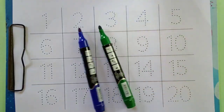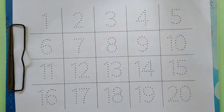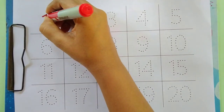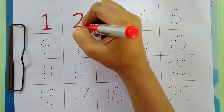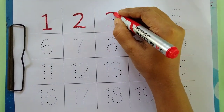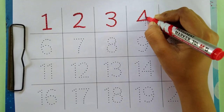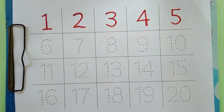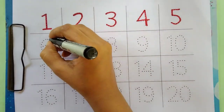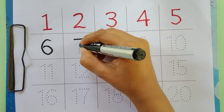Blue color. Green color. Red color. Black color. Red color. One, two, three, four, five. Black color. Six, seven.